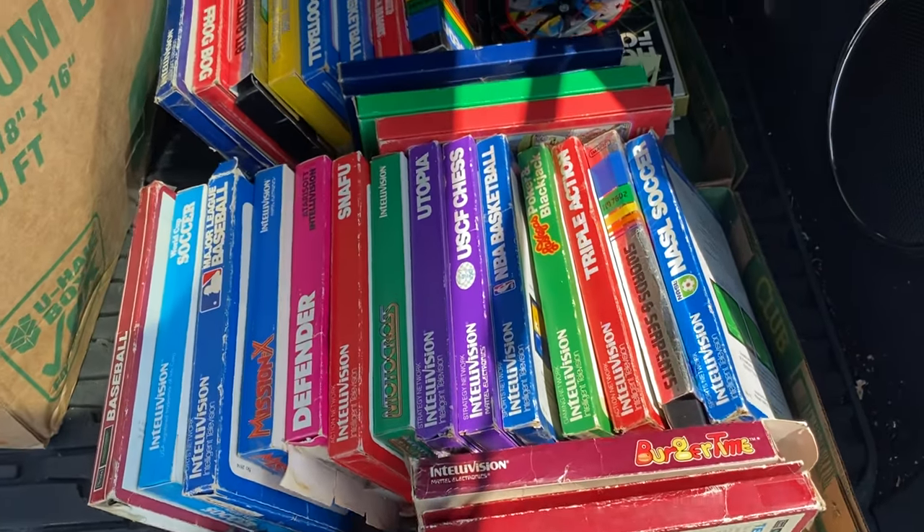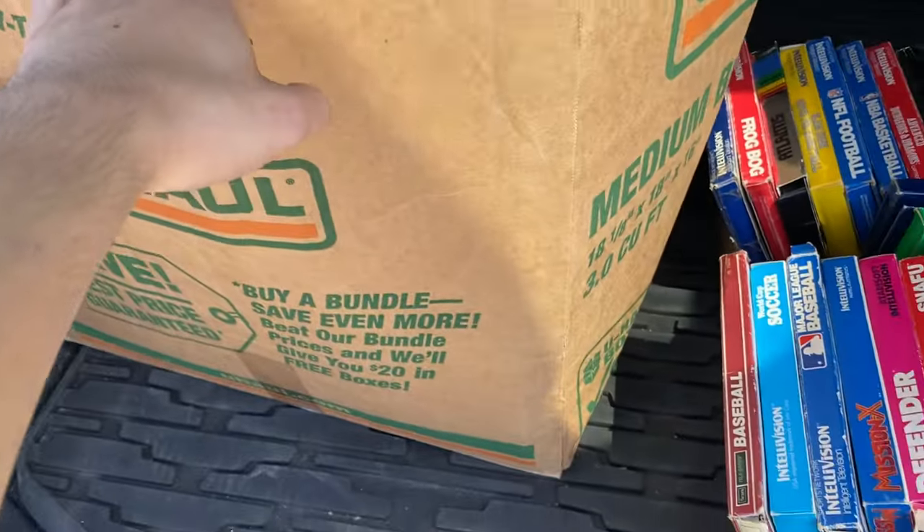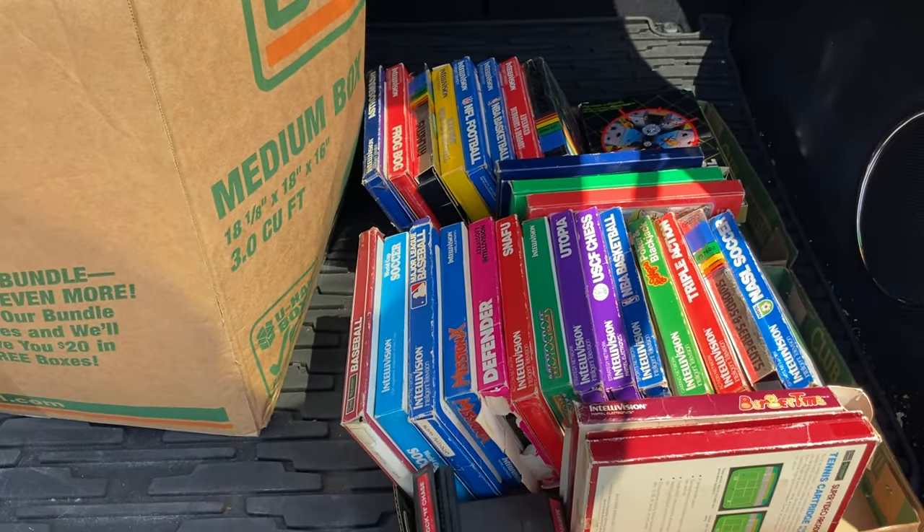Alright you guys, we just made a big video game purchase. We got a box full of just random stuff, haven't even gone through it. Let's get it home and see what it's worth.